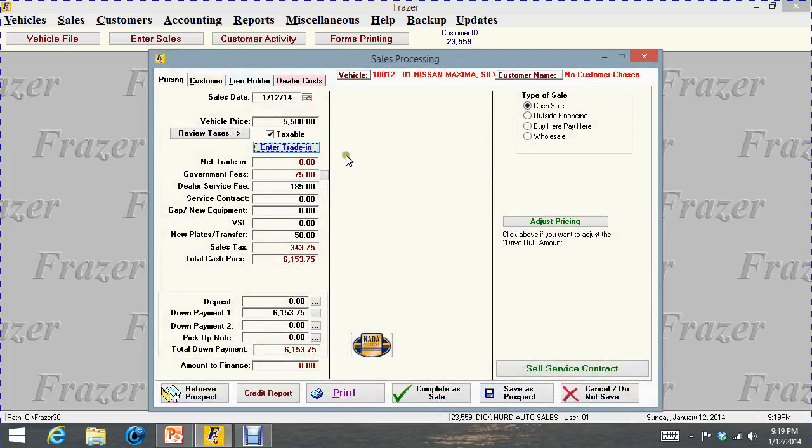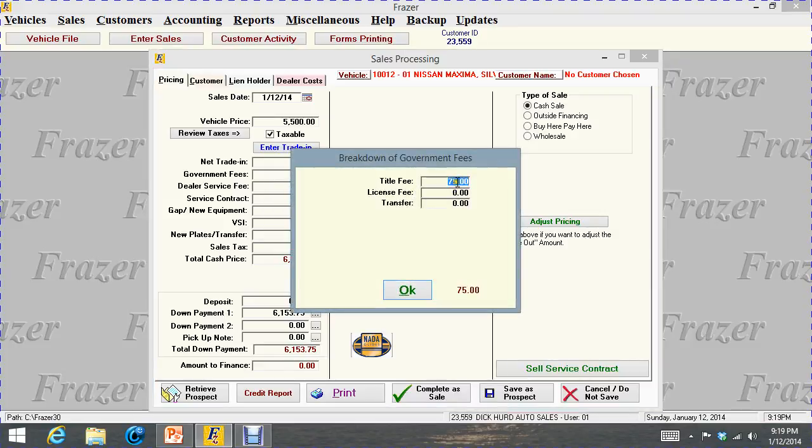I'm going to click out of the trade-in — we're not doing a trade-in on this car, so there's no net trade value. This government fee, if you check the box, is set up for $75. If you're not running to the registry, we can remove all these figures by clicking and making them zero. I don't use transfer up here — I use it down in the new plates and transfer because it breaks the money up a little better for the customer to understand.